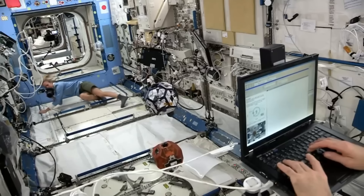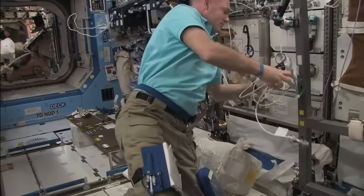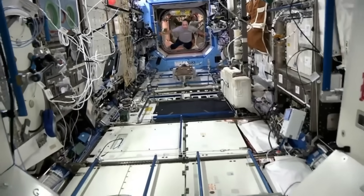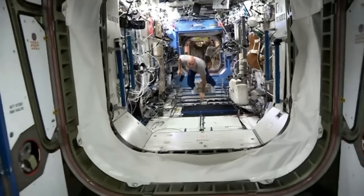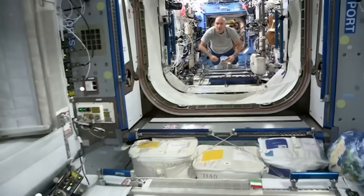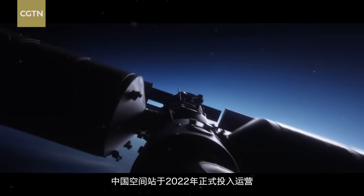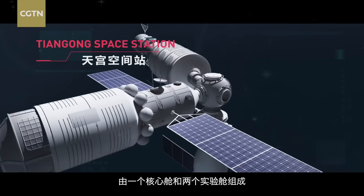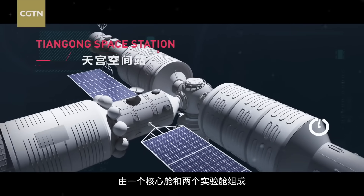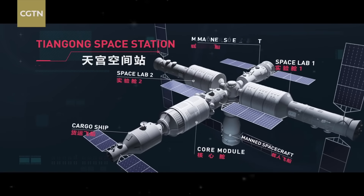For decades, the International Space Station, or ISS, has been the crown jewel of human spaceflight, a collaboration between five space agencies and more than a dozen nations. But it's also more than 25 years old, and now a new player has entered orbit. Between 2021 and 2022, China built and fully assembled an entirely new station from the ground up in just 18 months. And it's not just smaller or newer — it's smarter.